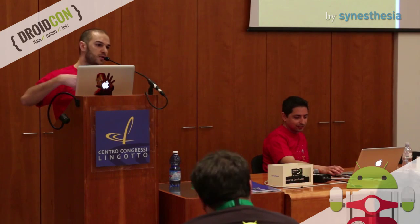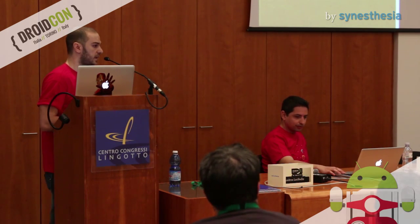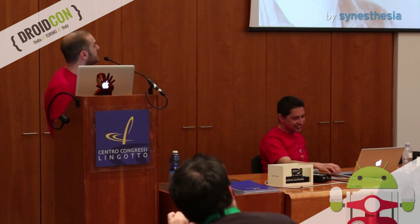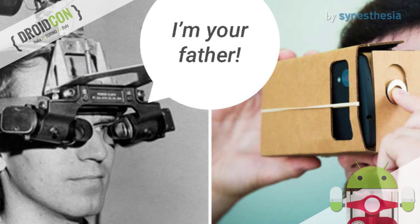I don't want this to become a history lesson about virtual reality, but just to give you some information about what virtual reality is. If someone of you wants to go deeper, you can start by searching Ivan Sutherland on Google. And for all the Star Wars fans like me, this is how I imagined when Sutherland meets Cardboard — 'I am your father.'